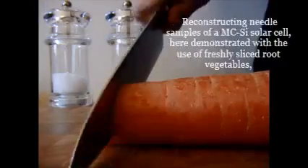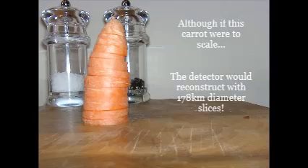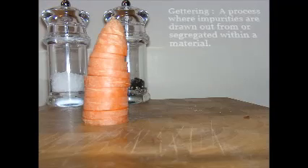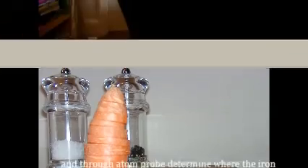Reconstructing needle samples of an mc-Si solar cell, we demonstrated the process with the use of freshly sliced root vegetables. We introduced the iron and exposed it to phosphorus gettering, and through atom probe, determined where the iron ion is taking wing.